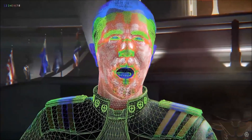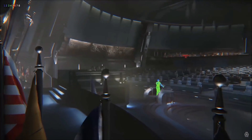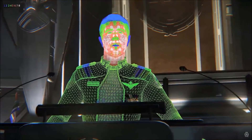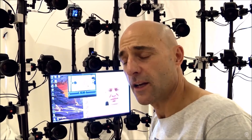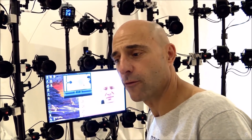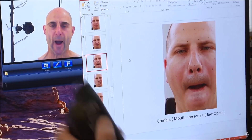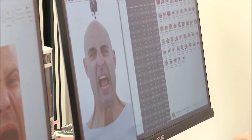They do this by tracking multiple points on the face of the actors — ranging from creases, lips, teeth, and eyes — then transfer that data onto the in-game face rig. Certain areas of the face capture rig specifically monitor movement on that part of the face, but also monitor how it moves relative to another part of that face.